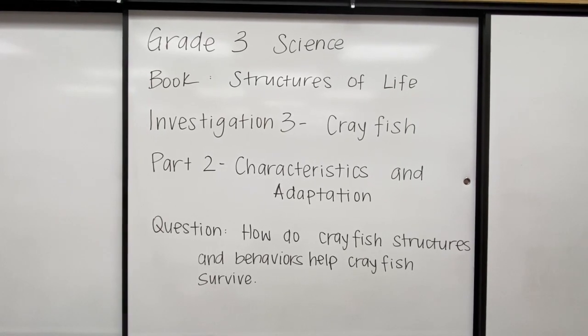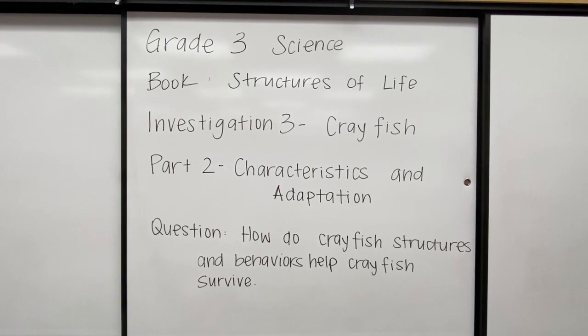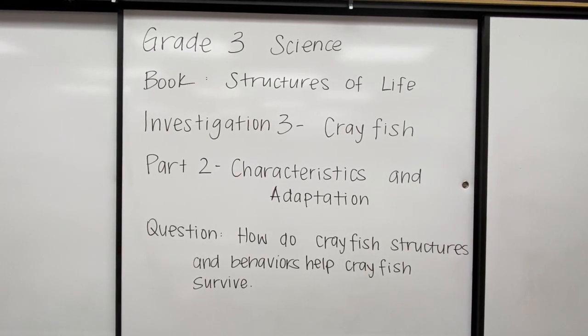Hi everyone, Ms. Patsy here. Today we're going to be studying the third grade science book Structures of Life, Investigation 3, Crayfish, Part 2, Characteristics and Adaptation.